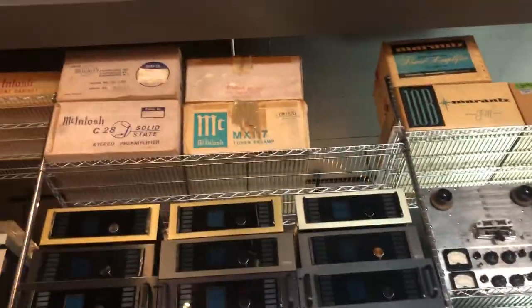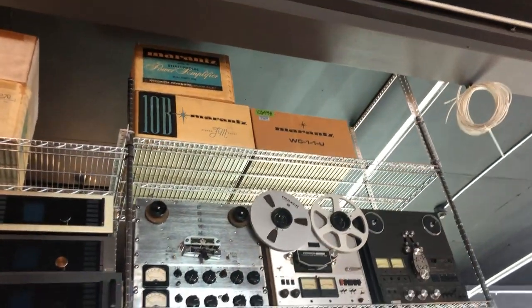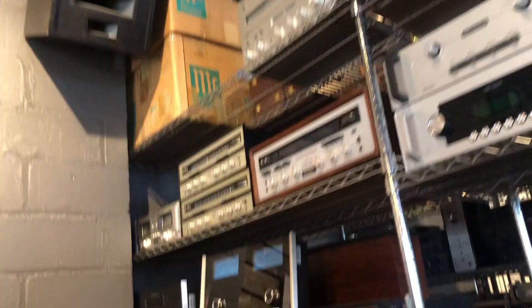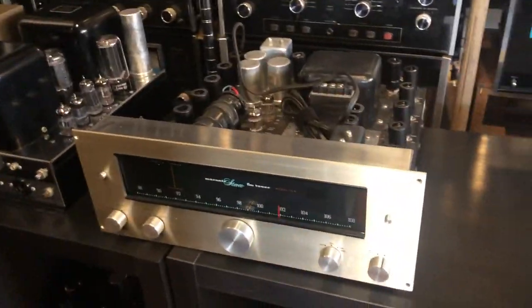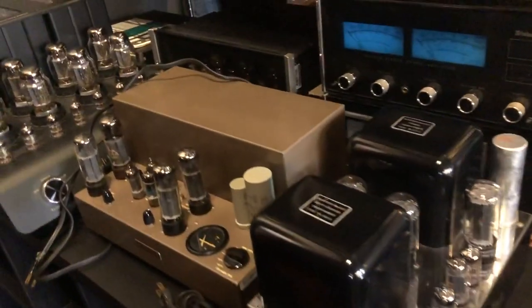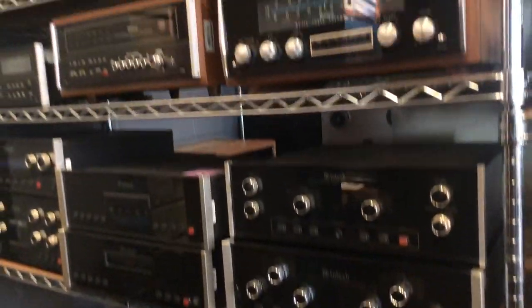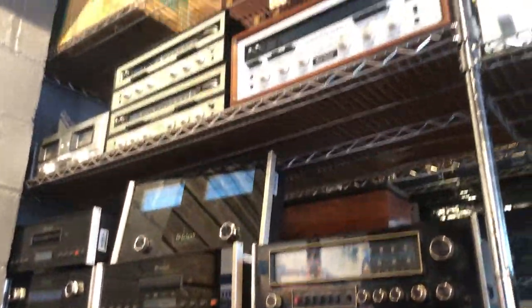Further up, some of the new old stock stuff we've got — Marantz 10B tuners with matching brand new cabinets. And over here, more vintage stuff: here's another 10B from Marantz. There's an 8 stereo amplifier and a bunch of other stuff.